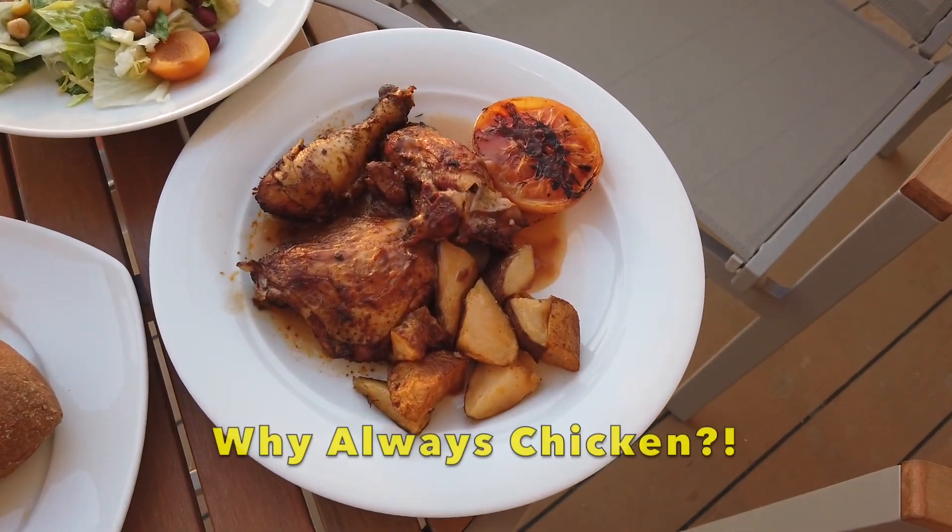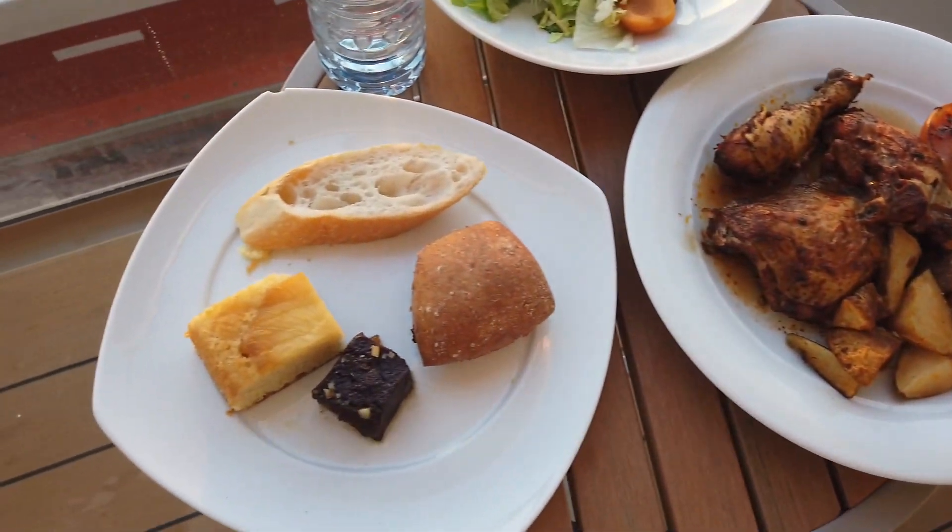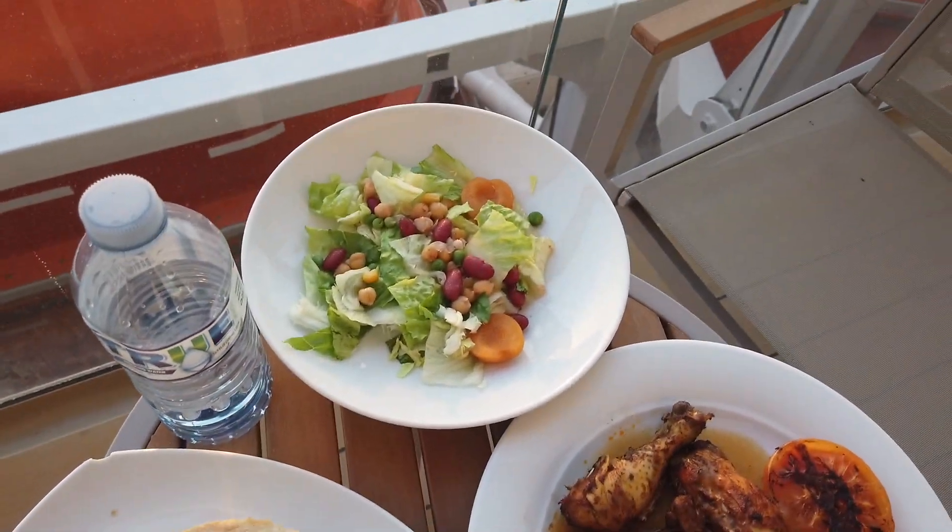Without any further ado, we are ready for the last meal of the day — dinner. The dinner has already been delivered; I've already placed it outside. Let's have a look. For today's dinner we're going to have some chicken, some potatoes, bread, and salad.